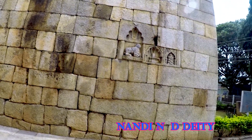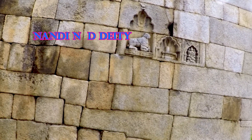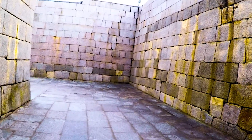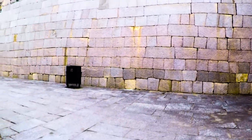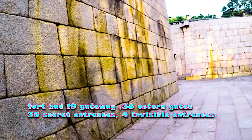Our guide is explaining about the Nayaka family of Chitradurga. The fort had seven layers of fortification, 19 gateways, 38 bastion gates, 35 secret entrances, and 4 invisible entrances.